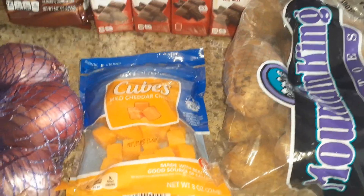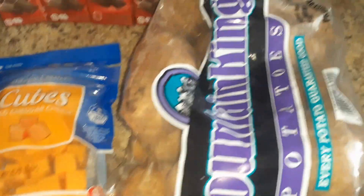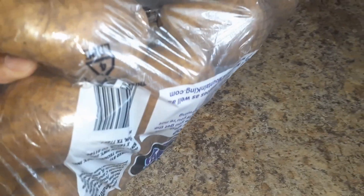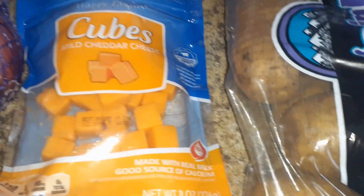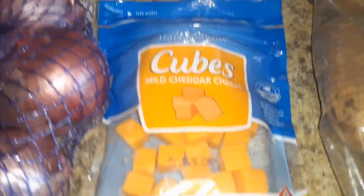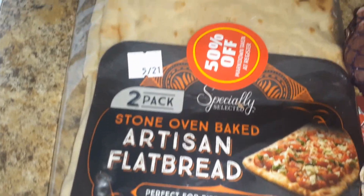Okay guys, I'm home with the items from Aldi's dumpster. So we have this nice five-pound bag of potatoes. They all look very good. We have this cheese — some cheddar cheese cubes. Some red onions. And we have some artisan flatbread.